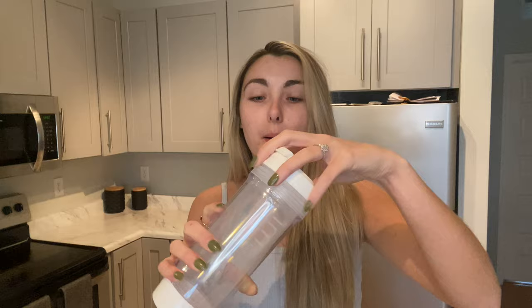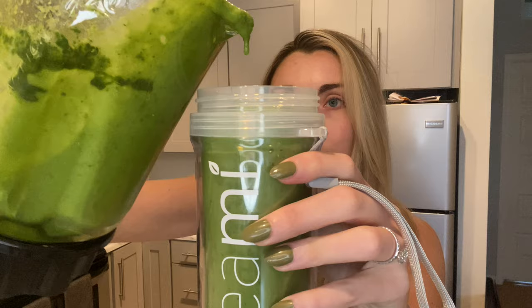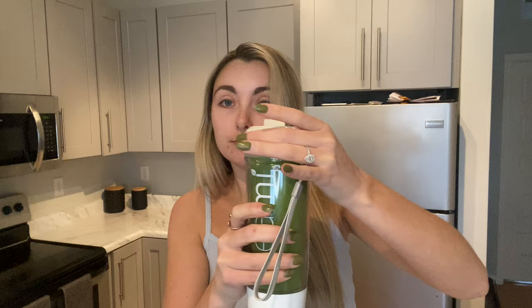The smoothie is all ready to go. I pour it into my Teami tumbler which is nice because you can take it wherever. This is my breakfast every morning - if I have somewhere to be I'll take it to go, but if I'm home I take it to the couch, let myself be on my phone for the first time, and watch a YouTube video while I drink it. Then I'll get ready for my workout.